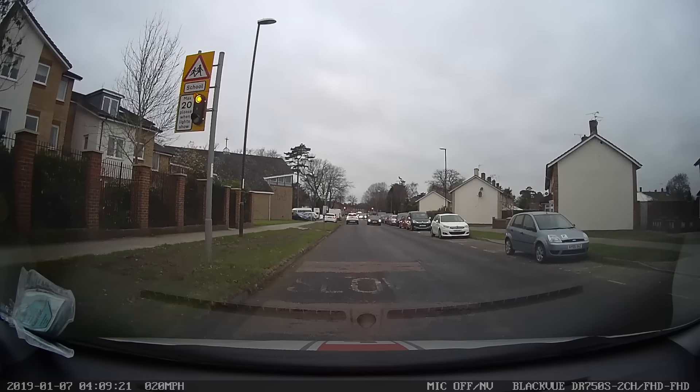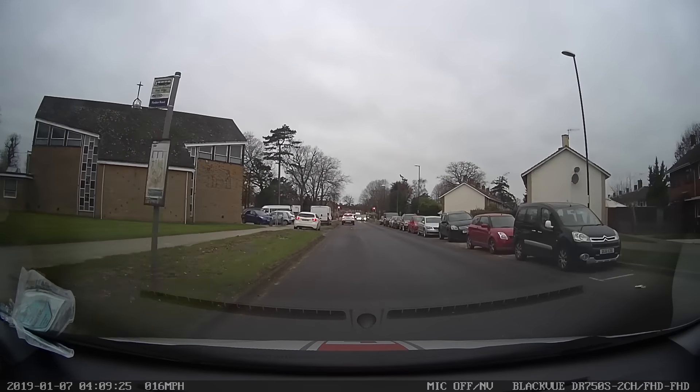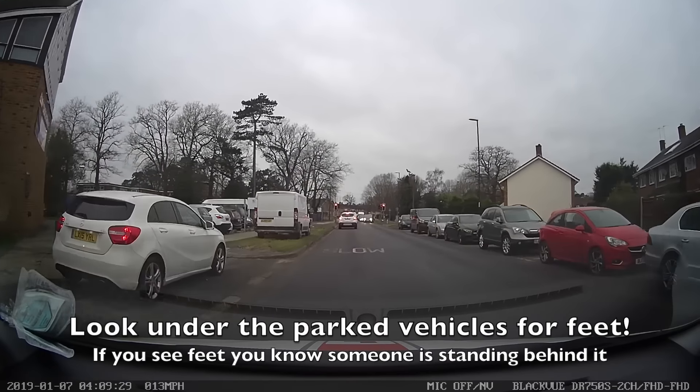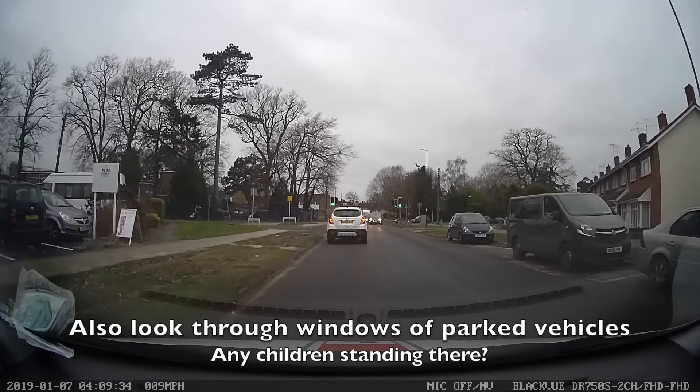It is appropriate to slow down at the moment due to the children leaving school, as they could be crossing the road. I am looking to my left for anyone that could walk in front of this van, and looking to the right for any children that could be walking out from the silver van on the right as well.